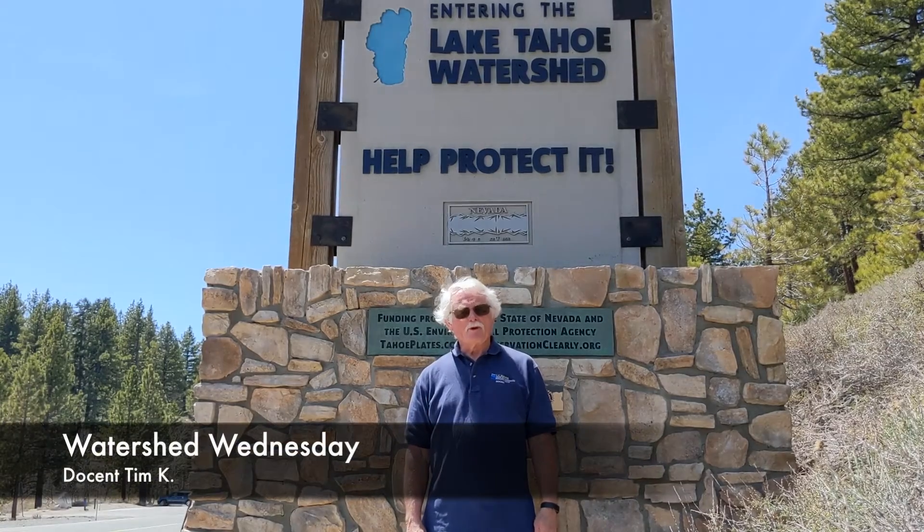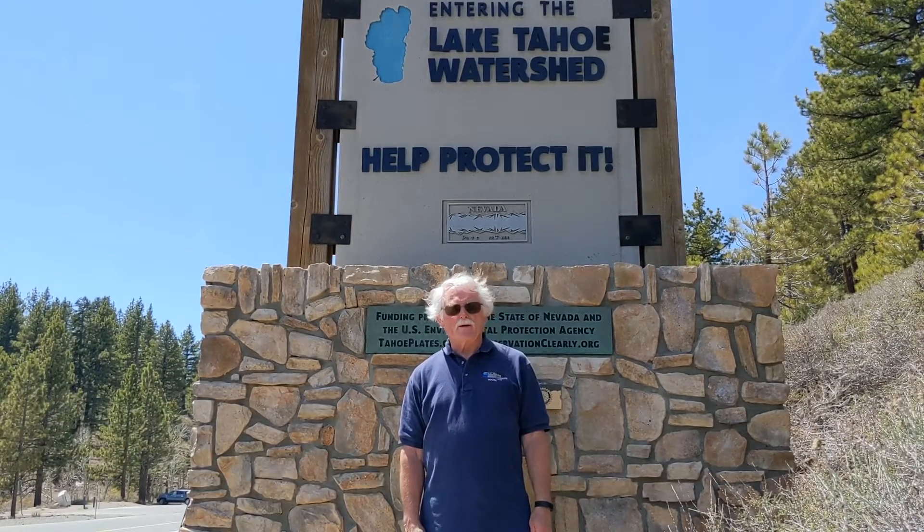Hi, I'm Tim. I'm a docent for UC Davis, the Tahoe Science Center. I'm here at Spooner Summit.